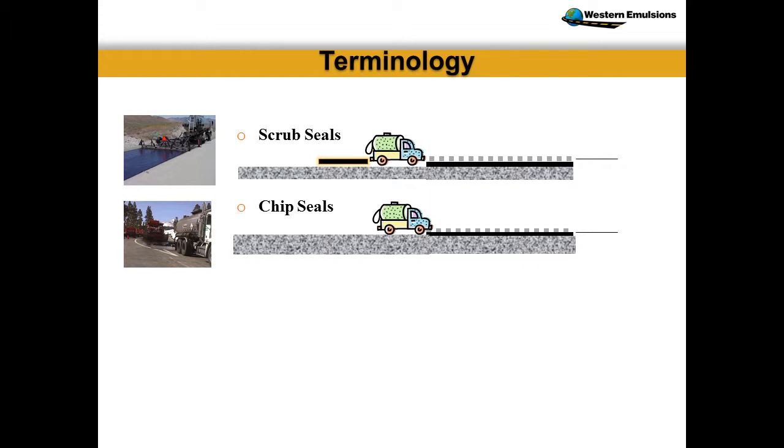A scrub seal is where we mechanically use the broom prior to placement of an aggregate. We use a broom to force the emulsion down into open cracks. A chip seal process is almost the same, except it's not carrying that broom trailer behind it — you spray the oil, place the rock, do your construction methods, roll it, sweep it, fog it depending on your spec. They're very close to being the same applications. However, we are mechanically driving that oil into the cracks.